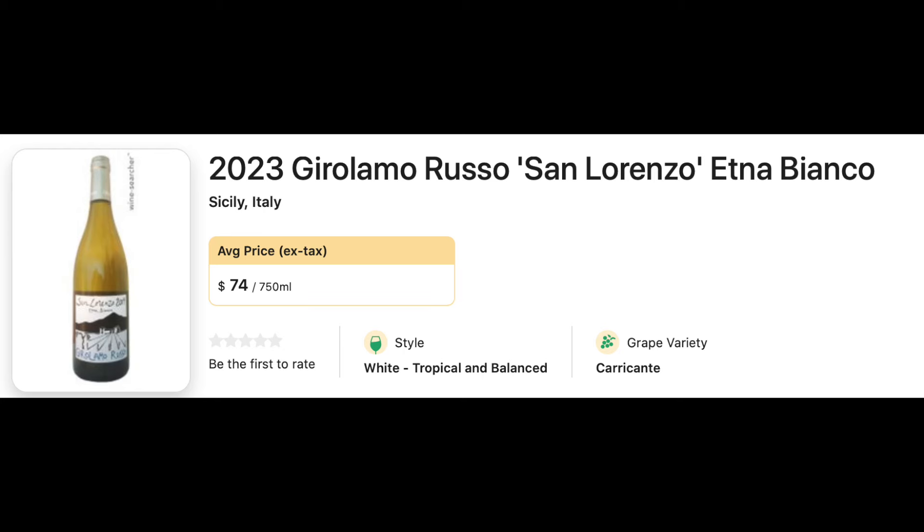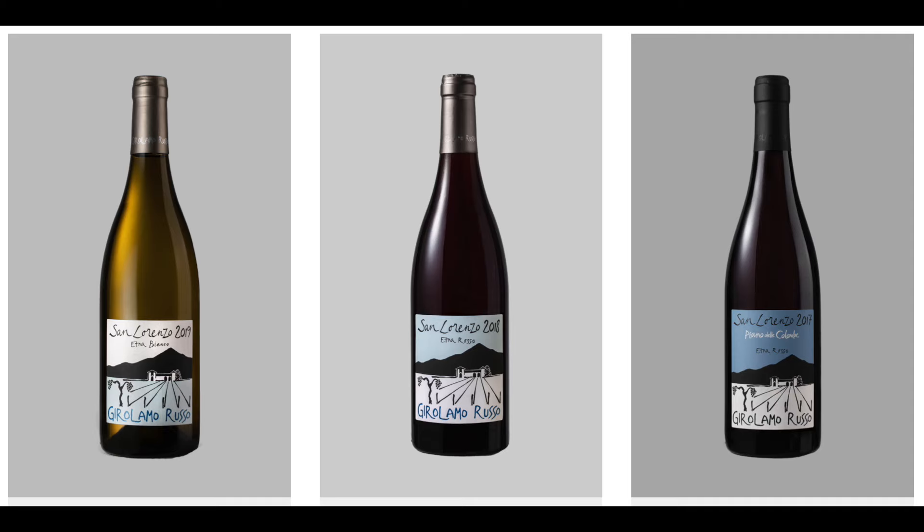Number 42: 2023 Girolamo Russo Etna Bianco San Lorenzo. This is an $85 wine. I bring this one up because I've seen a lot of Girolamo Russo wines on the shelves and they have really catchy labels — they're funky, with little paintings on them. I always thought they were a little cartoonish, but they have a lot of wines at reasonable prices. Knowing that this one piqued the interest of critics, let's start exploring some of their more affordable wines.